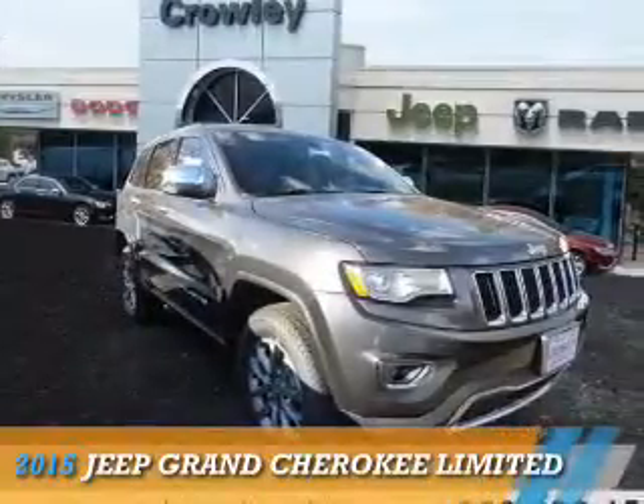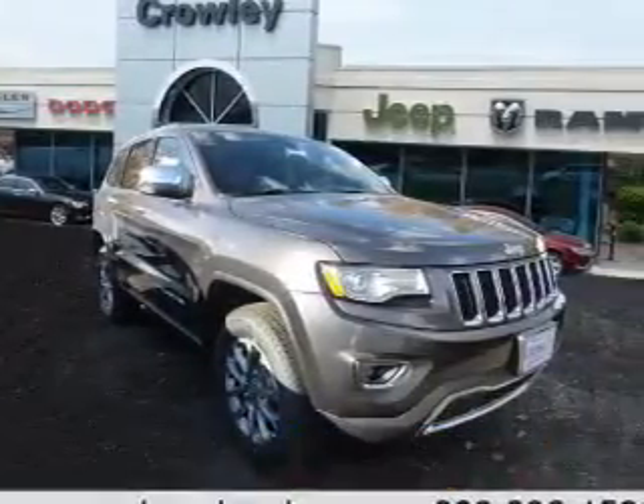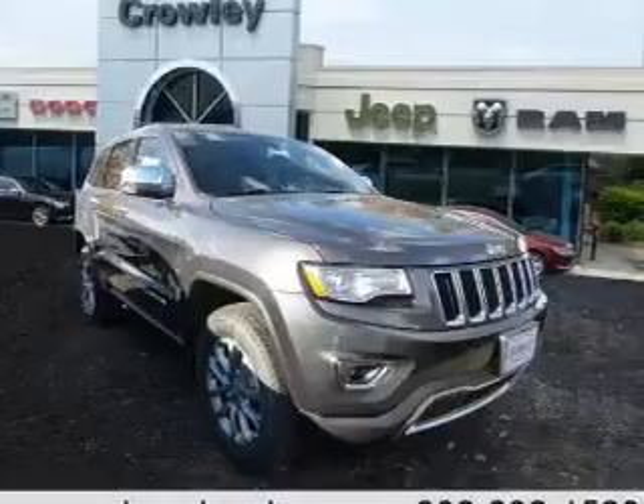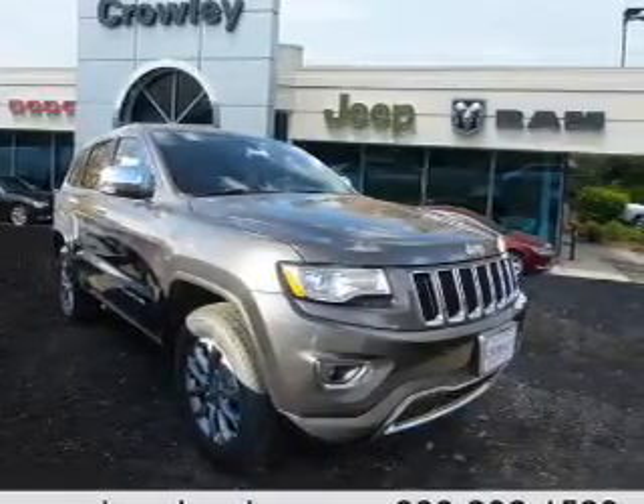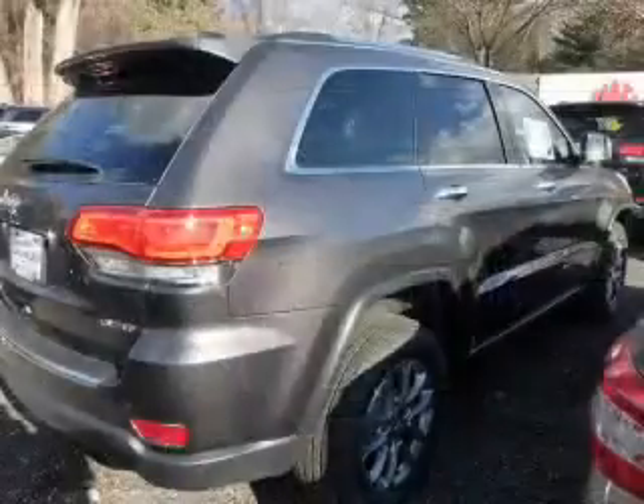Presenting the 2015 Jeep Grand Cherokee. It's powered by four-wheel drive, a 3.6-liter, six-cylinder engine, and an automatic transmission.